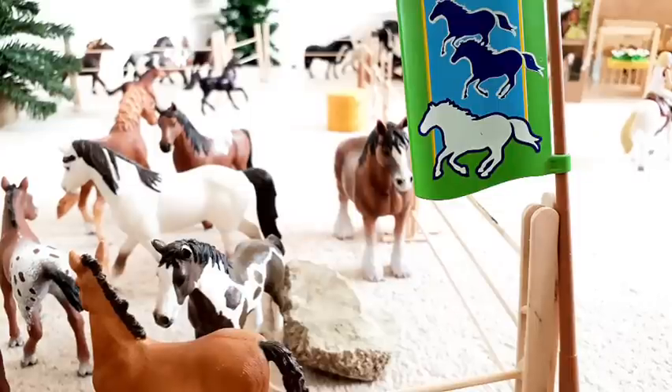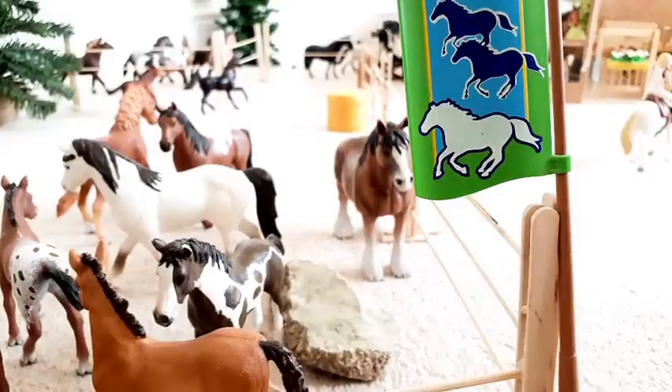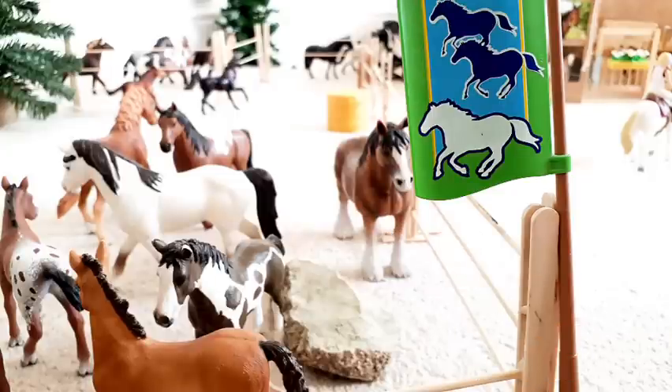Hey guys! Welcome back to my channel. Today I'm going to be doing a barn tour for April 2020. I'm very excited as I've completely redecorated my stables over the past couple of weeks. I've taken down tons of stuff that was up, like posters and things, that have been just hanging around for ages. And I love it and I can't wait to show you. So let's get started.